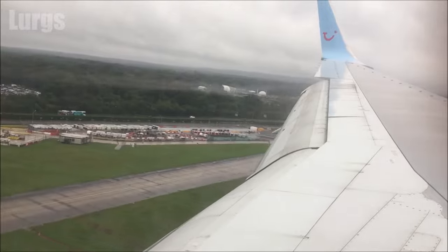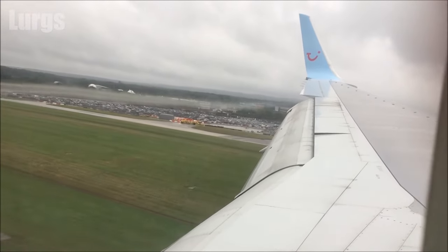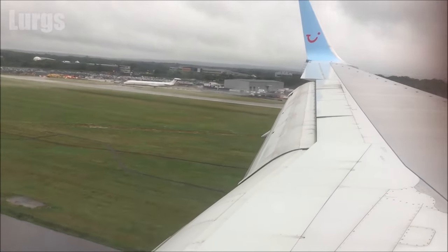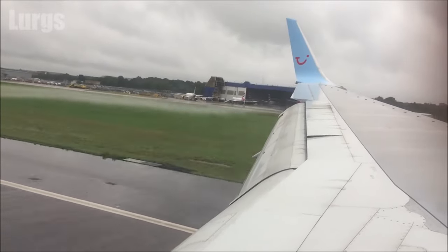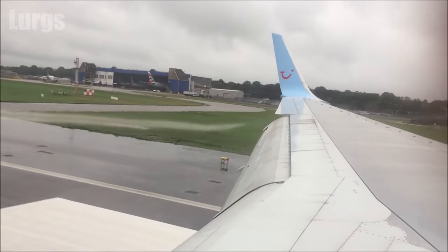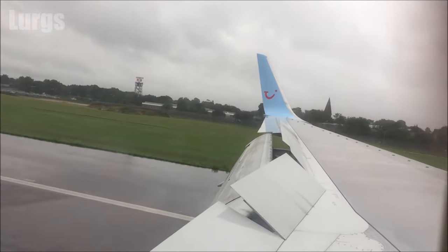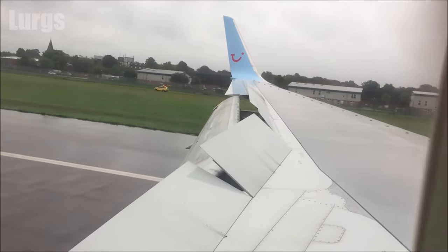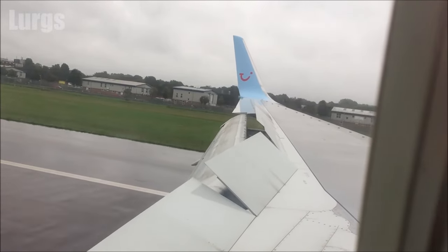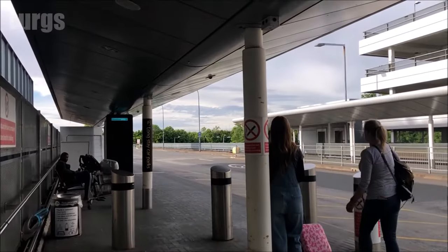A bit of a bumpy landing — that's all part of the fun. Fabulous, all safely landed. Then obviously exit the aeroplane, pick up your luggage, then make your way to the coaches section and the Long Stay Car Park.